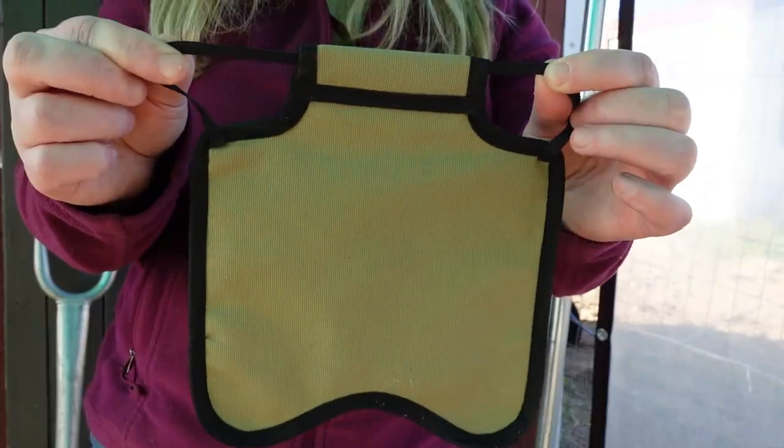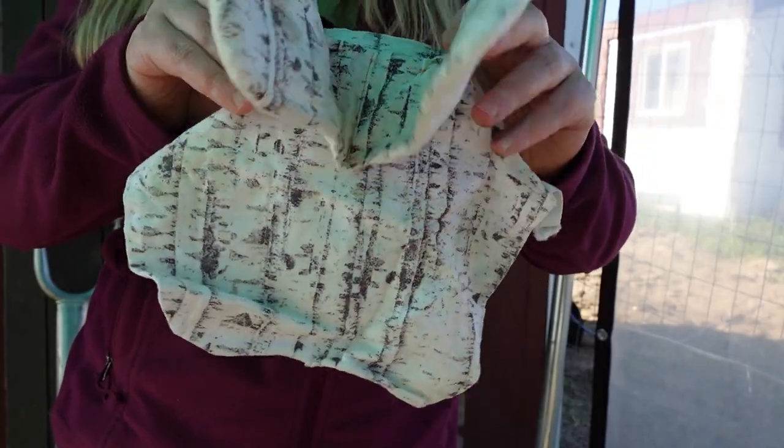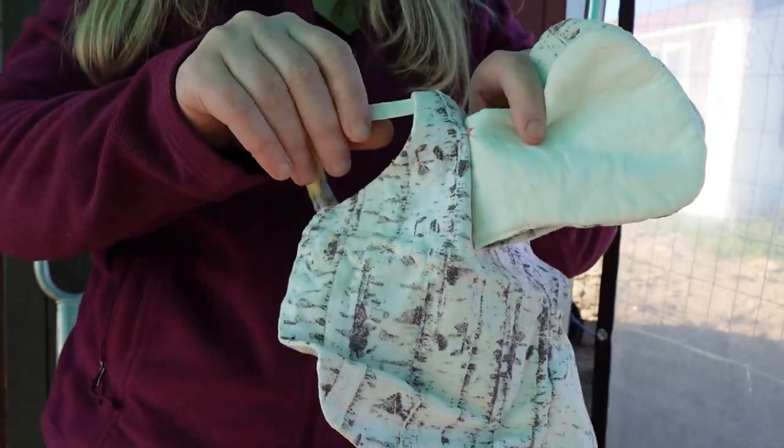Lastly, hen saddles are not created equally — most of them are terrible. I'll link to my favorite one below. You can't just buy any old hen saddle off the internet or use any old pattern to make your own. There is one thing in particular that you absolutely need in your hen saddle, and you can learn exactly what that is in my short video right here. Happy chickening!